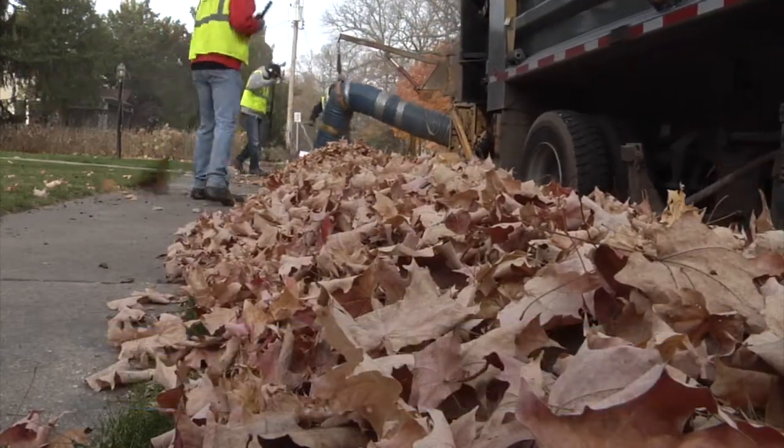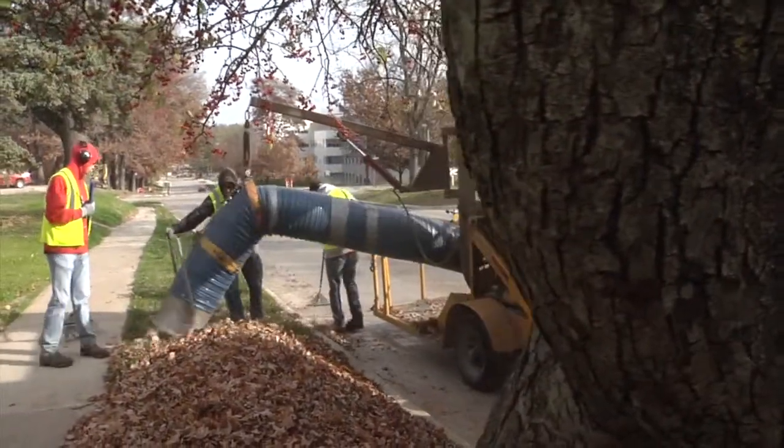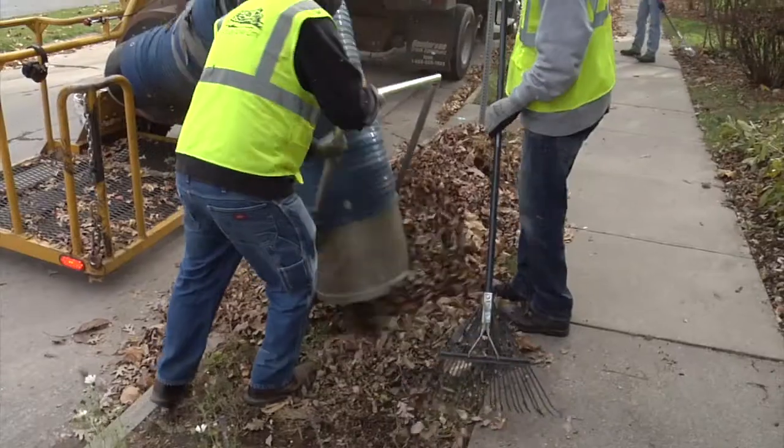Combine them into larger piles, preferably where cars aren't parked and not around mailboxes, light poles, or any utilities, and have them within five feet of the edge of the street or back of a curb so that the hose here can reach them and we can move efficiently along.